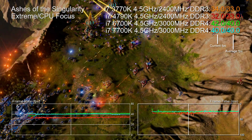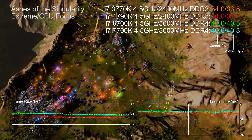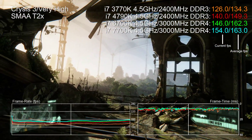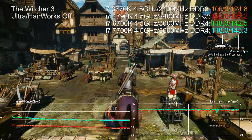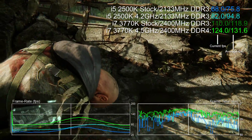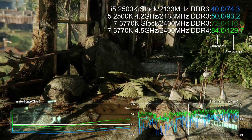How does the 7700K stack up against older generation i7s? Here's the fascinating thing — I ran four i7s at 4.5 gigahertz. Ivy Bridge and Haswell i7s are running paired with fast 2400 megahertz DDR3, but up against Skylake and Kaby Lake there's no competition. Access to more memory bandwidth and two generations of IPC improvements are the key. Both of those old chips are still pretty great gaming performers overall — to the point where if you're considering an upgrade from a 2500K or 3570K, going for the 3770K i7 with a memory upgrade is very much a viable option. However, with Skylake and Kaby Lake we have moved on to a new performance tier.